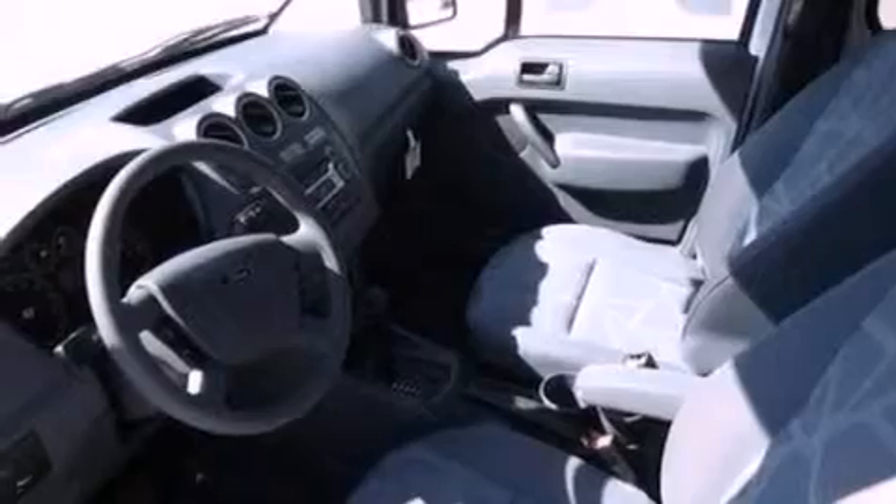Rear fog lamps, privacy glass, an anti-lock braking system, air conditioning, and an auxiliary power outlet.